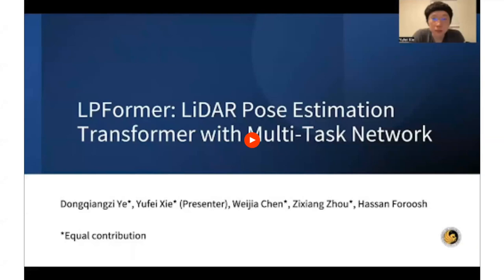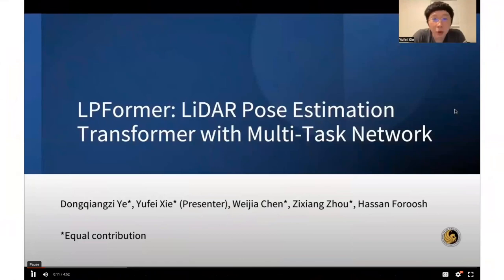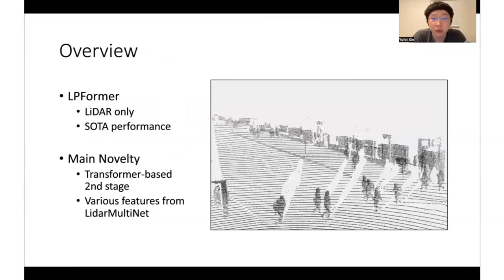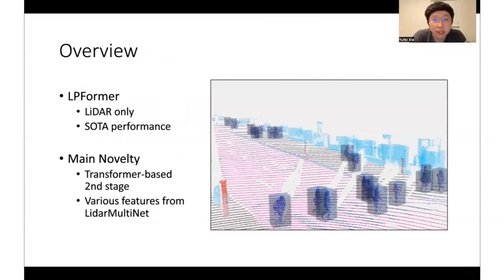Hello everyone, this is Yufei. Thank Waymo for inviting us to present our work at this workshop. I will introduce our solution to the pose estimation challenge: LPFormer, a LiDAR Pose Estimation Transformer with multi-task network. I'd like to introduce our team members: Dongqiangzi, Yufei, Weijia, and Zixiang. Thank Professor Farouche for suggestions and support. Our LPFormer achieves state-of-the-art performance by accurately predicting 3D keypoints from only LiDAR point clouds without relying on camera features or 2D weak supervision. The main novelty is that it utilizes a transformer-based second stage that leverages various features extracted from a multi-task network, LiDAR MultiNet.